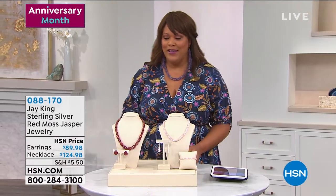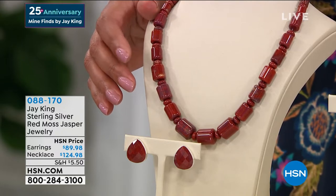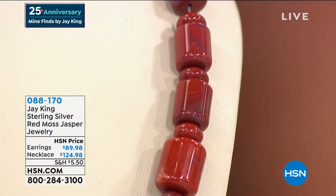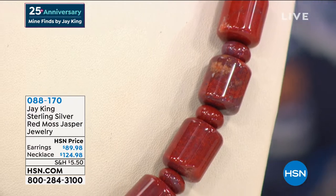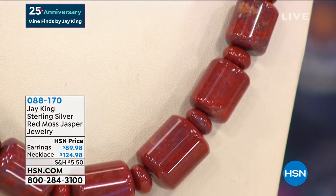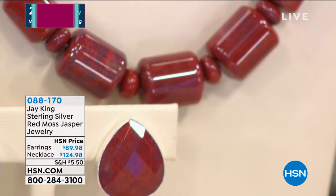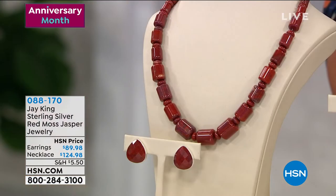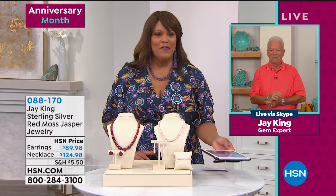We're going to first start off with Red Moss Jasper, which is absolutely gorgeous. This is absolutely stunning - it's brand spanking new. We have this beautiful necklace - I love the shape. It is 18 inches and it also has a two and three quarter inch extender to go with it. Beautiful earrings to match. If you want to get the stud earrings, it's an easy style - something you can wear every single day. Jay King joins us live. Happy 25th anniversary, my friend.